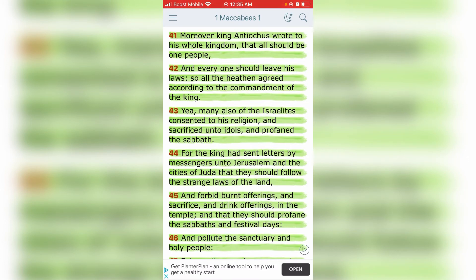1st Maccabees, chapter 1, starting at verse 41: 'Moreover King Antiochus wrote to his whole kingdom that all should be one people.' That's what they want — that's part of the New World Order. One world, one religion, one concept. They want everybody to be one people. They want to chip everybody — chip the whole world. Especially so-called Black, Latinos, and Native Americans; they want to get you first.